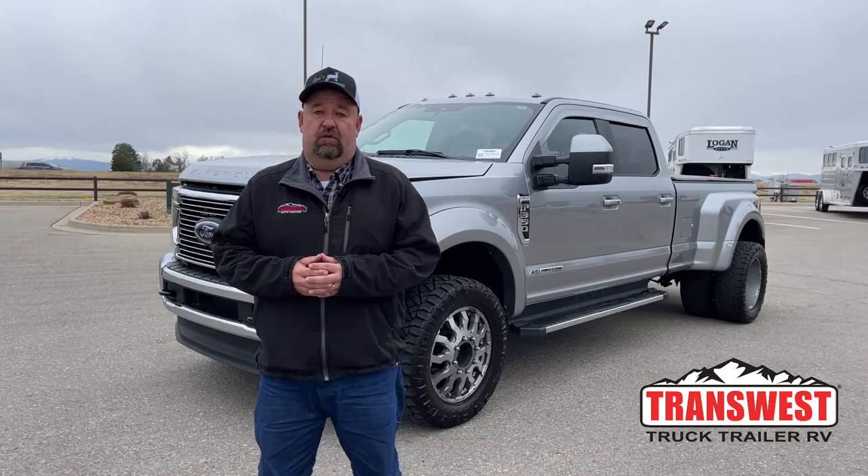Good morning everyone and welcome to TransWest Truck Trailer RV. We're located in Frederick, Colorado. My name is Larry Vickers. To get a hold of me, simply call the office at 303-684-3404. Today we're going to take a look at a fresh trade-in that just arrived here on the lot.